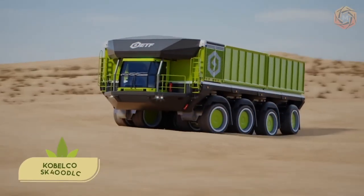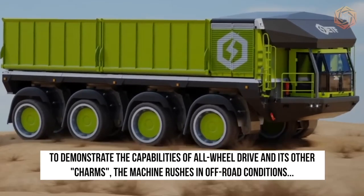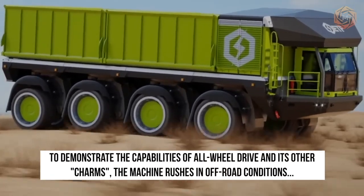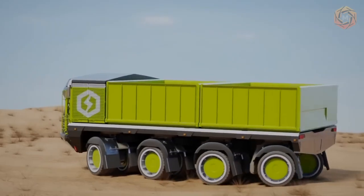Now take a close look at the animation of the ETF D4 dump truck. To demonstrate the capabilities of all-wheel drive and its other charms, the machine rushes in off-road conditions — and, as we can see, quite effectively.